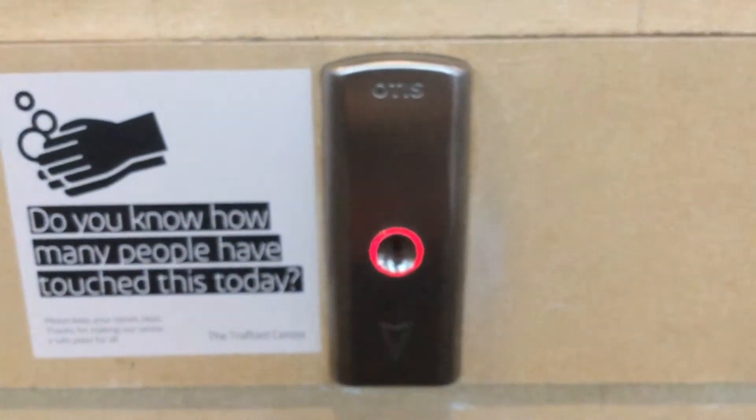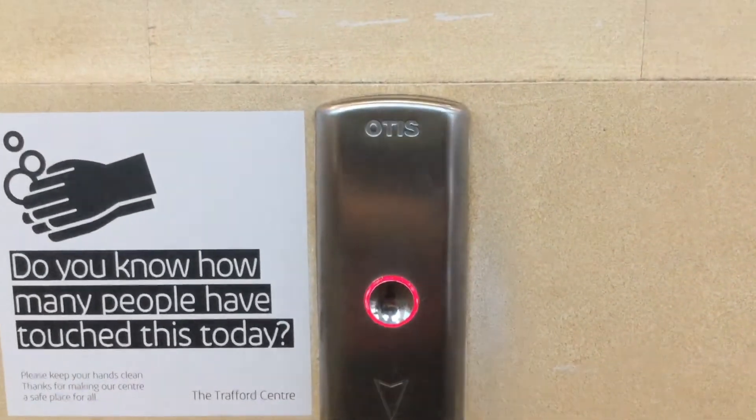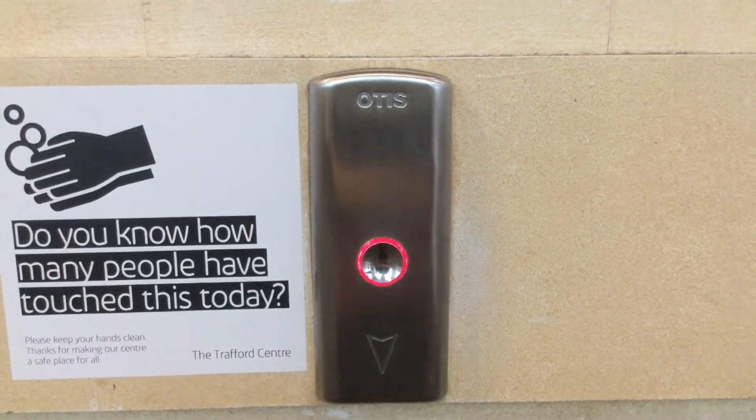I'm going to set that down and take the other one. Here we are — there's your indicator.